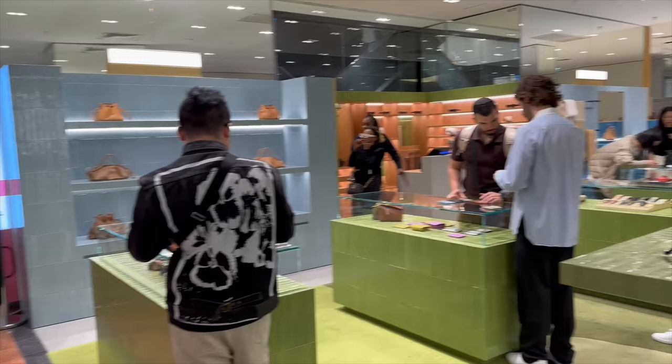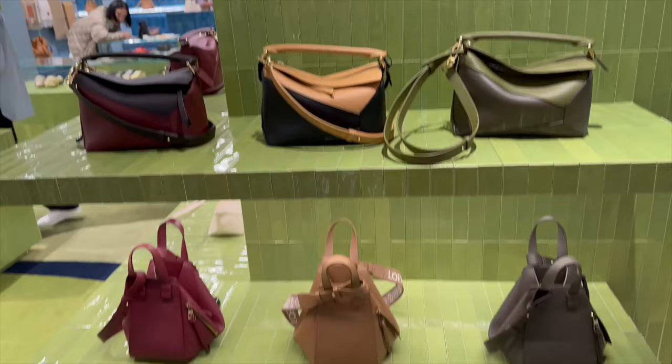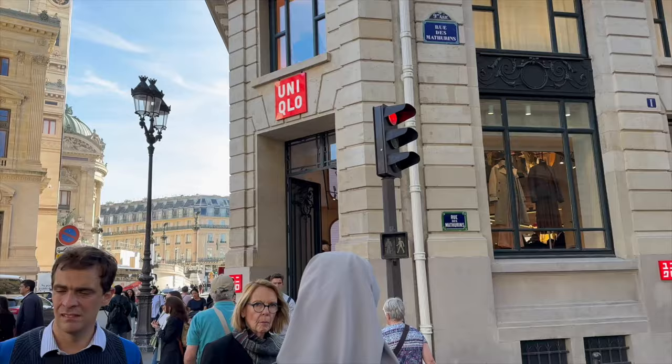In the Galleries Lafayette there are multiple boutiques of each house — here's another Celine boutique in addition to the one I already saw, another Bottega, another Balenciaga, another little eBay. Look at these dope puzzle bags — I'm not even a big puzzle bag girl but that two-tone one is crazy. And then there's a whole other Saint Laurent boutique. Like, can you imagine how big this place is if they have multiple boutiques of the same store inside the mall?